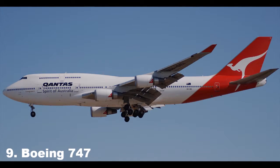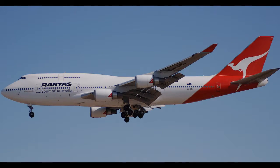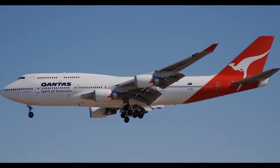Nicknamed the Jumbo Jet or Queen of the Skies, the 747 is a wide-body commercial jetliner that has a distinctive hump upper deck along the forward part, which makes it the most recognizable airplane.